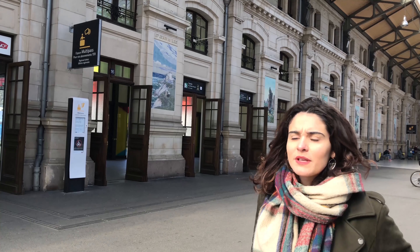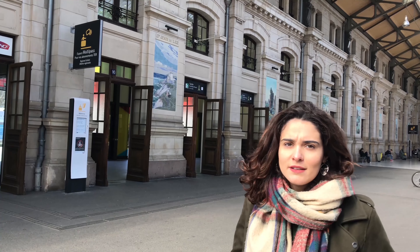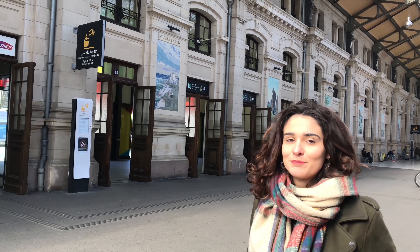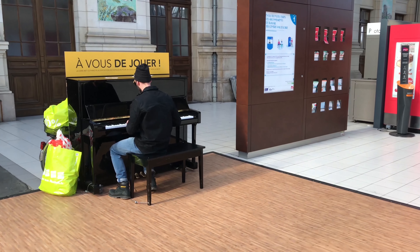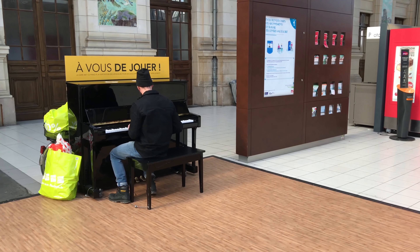Sorry to interrupt, but I've been hearing some music since the beginning of this tour — like, I don't know, a piano? It's unexpected but pleasant. Yes, in some French stations, the SNCF, the train company, put pianos in free access.